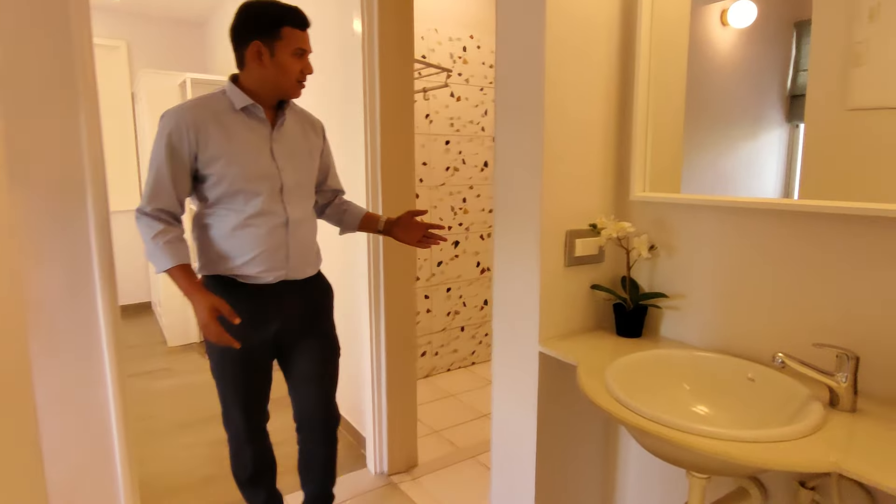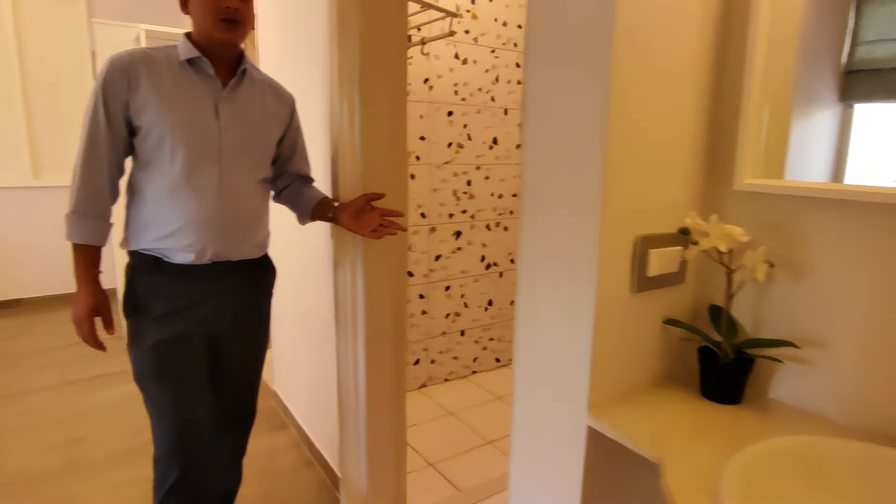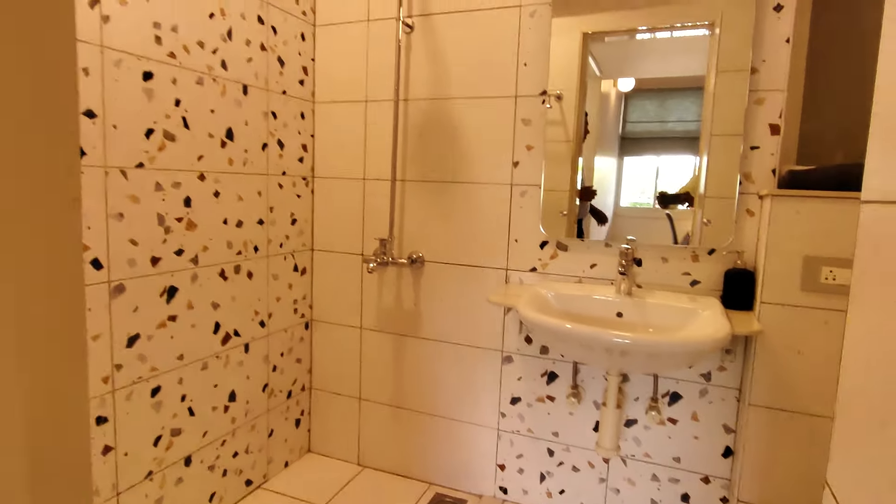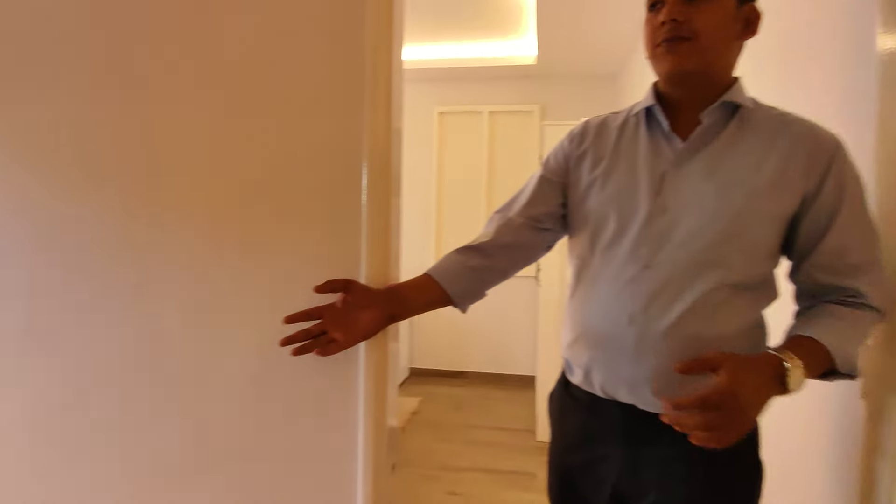This is the powder room. This is a compact utility room.